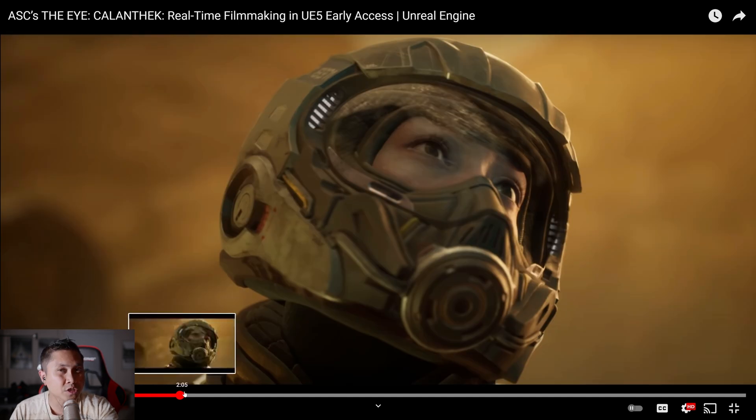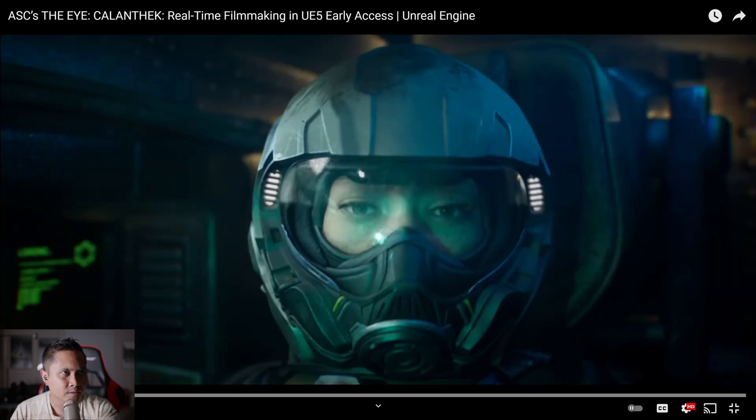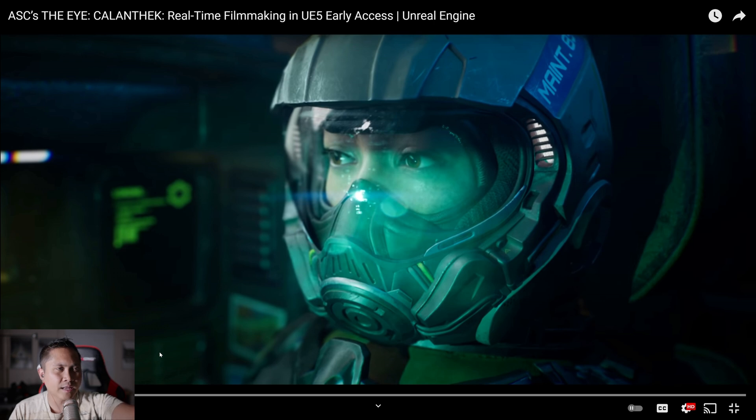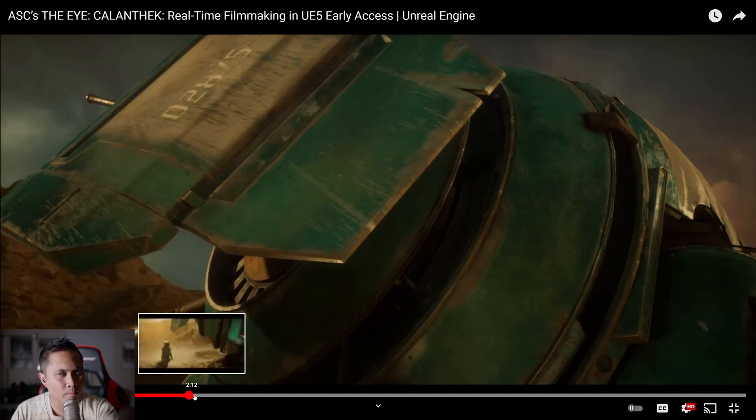The model looks good, the acting was good. Whenever you're outdoors with MetaHumans, it doesn't look as good as if you were interior. Whenever you have an interior with more control of the lighting, MetaHumans look better — and you can see this in the short as well. As far as I know, this is all rendered in engine, which is incredible. But outdoors, MetaHumans and outdoors really don't mix well. They still did a pretty good job with this piece.